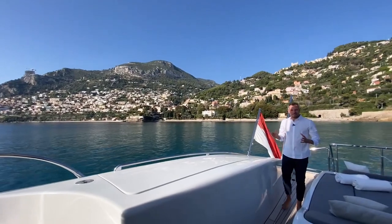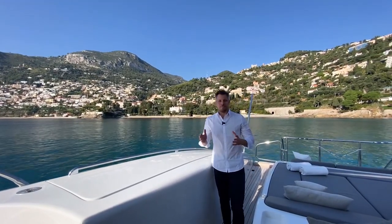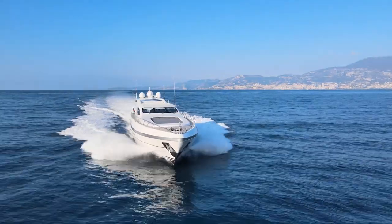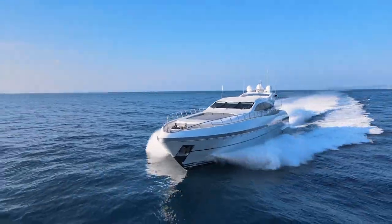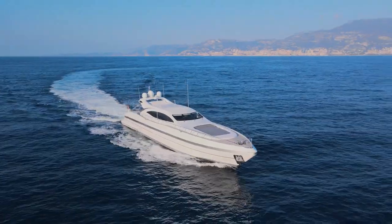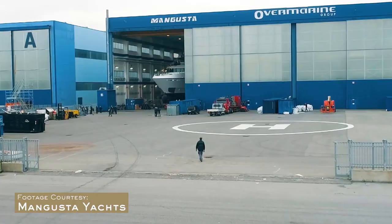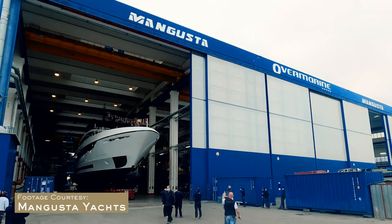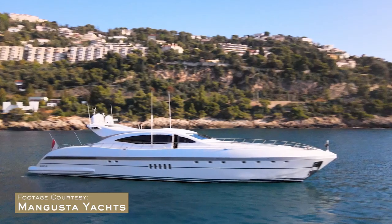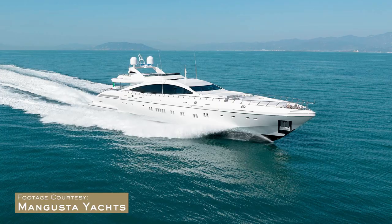Welcome on this amazingly sunny day in November on this beautiful Mangusta 108, built in 2003 by the famous Italian Overmarine shipyards in Viareggio. The Overmarine Group is one of the pedigree shipyards of Italy, famous for the Mangusta 108, 92, 130, and 165.